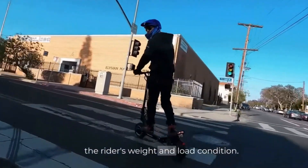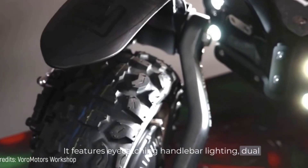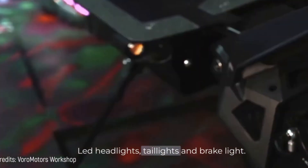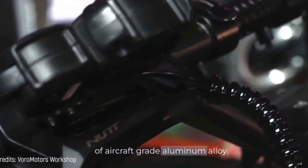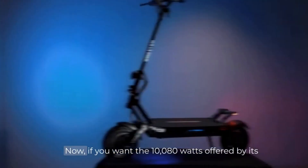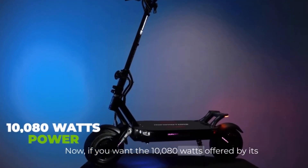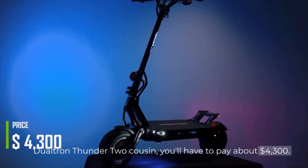It features eye-catching handlebar lighting, dual LED headlights, taillights, and a brake light. The frame and handles are made of aircraft-grade aluminum alloy. Make it yours for $3,990. Now, if you want the 10,080 watts offered by its Dualtron Thunder 2 cousin, you'll have to pay about $4,300.